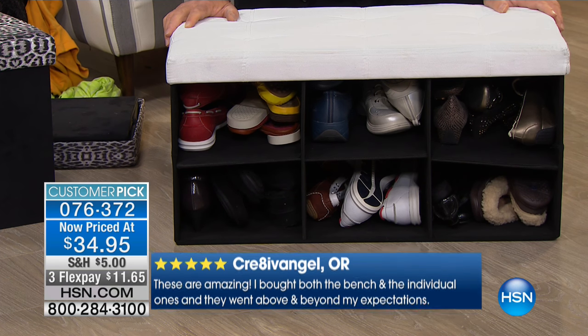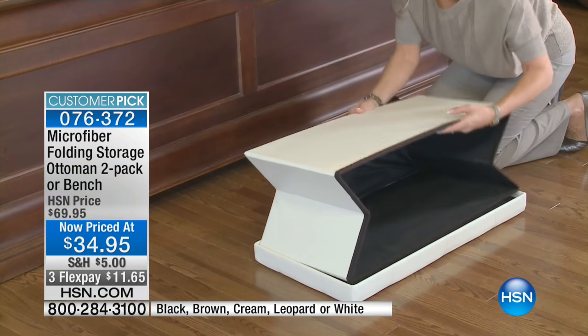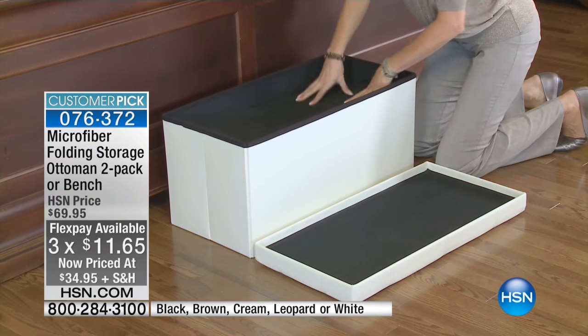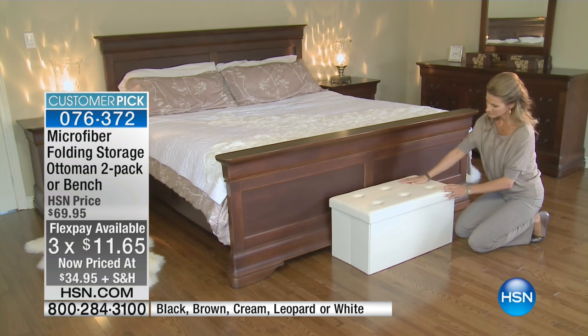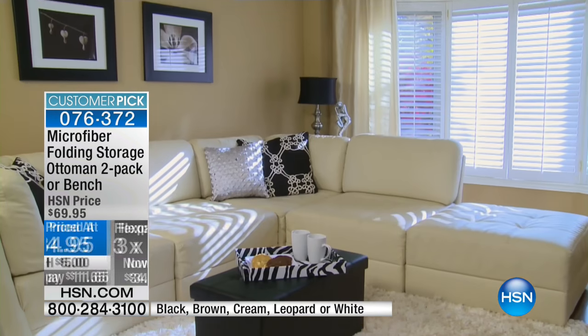You're going to love the bench or the two cubes, and you get the bonus divider — your choice. I really can't believe the price. This is great, this is better than it's ever been. It became a customer pick when it was a higher price — think about that. Either way you go — one long bench or two cubes — it's $34.95.